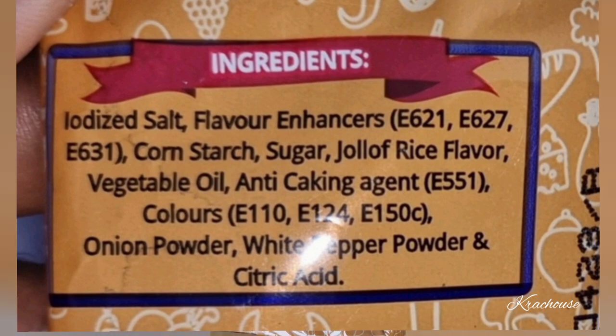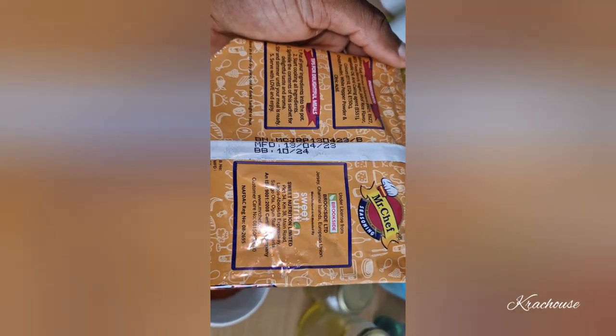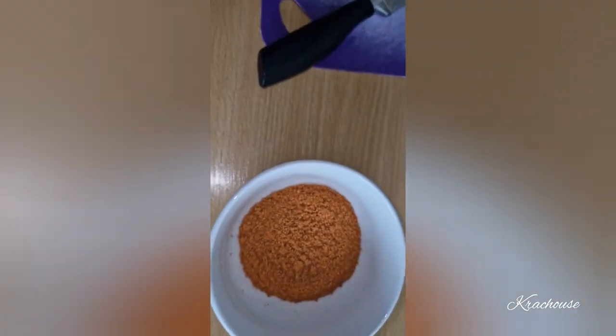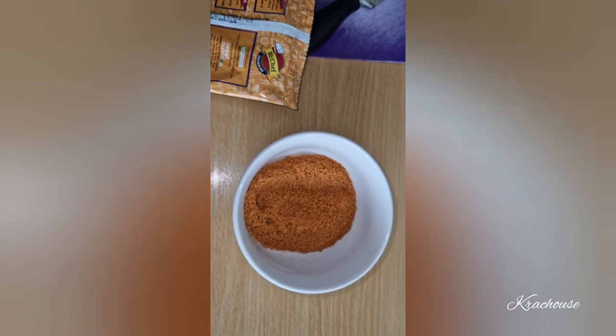Corn starch, sugar, jollof rice flavor, vegetable oil, anti-caking agent E551, colors E110, E124, E150C, onion powder, white pepper powder, and citric acid. It says here 'Mr. Chef' — it's actually made in Nigeria and licensed to a company in Brookside, Channel Islands. It's made in Lagos. This is what it looks like. It smells nasty.